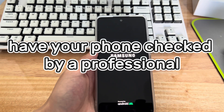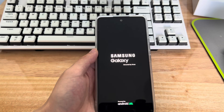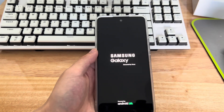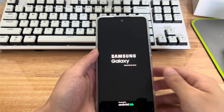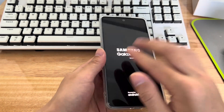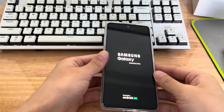Method 7 is to have your phone checked by a professional. If none of the above methods work, the reason your Android phone is stuck in boot logo may be a hardware malfunction. At this point, your phone may need to be repaired or replaced. Get in touch with your device manufacturer and take your phone to a professional to determine what is wrong.